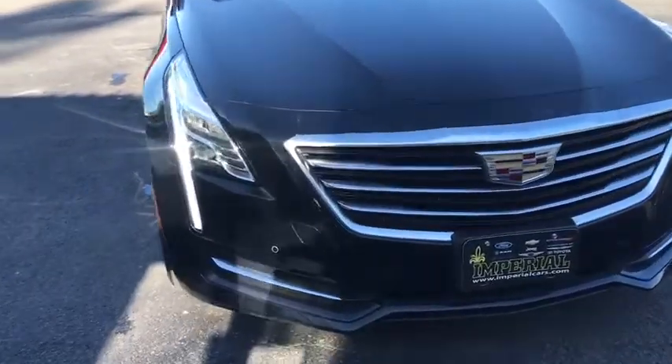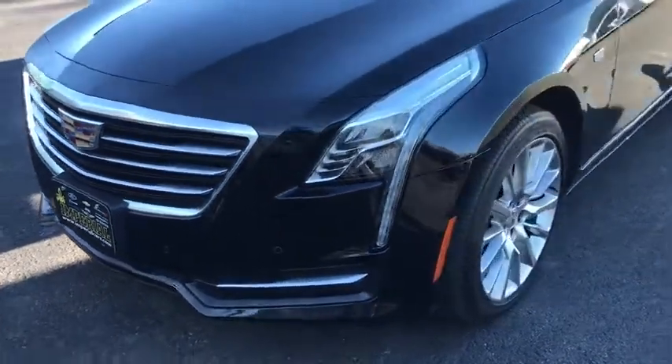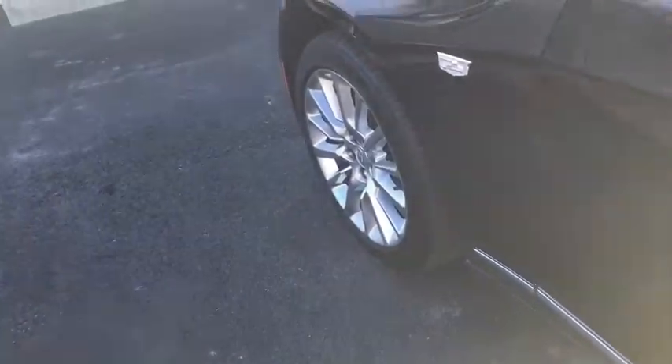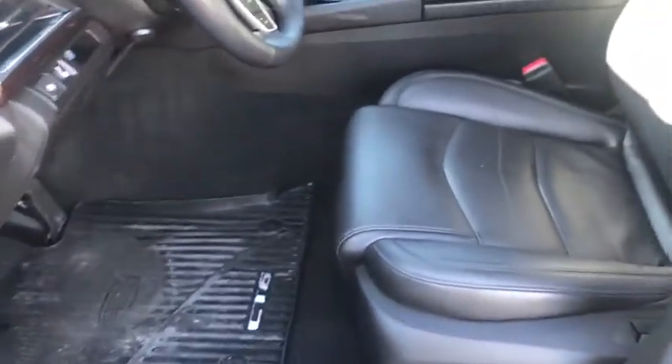Alloy wheels, power steering, aluminum wheels, floor mats, auto-dimming rearview mirror, four-wheel disc brakes, cruise control, center armrest, universal garage door opener, eight speakers, trip computer, electronic stability control. This vehicle offers reliability and good looks at a great price.